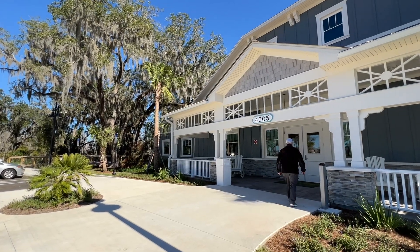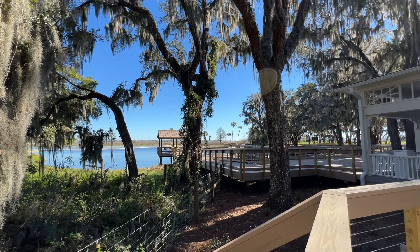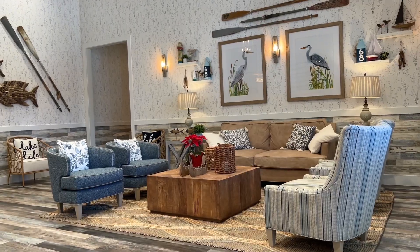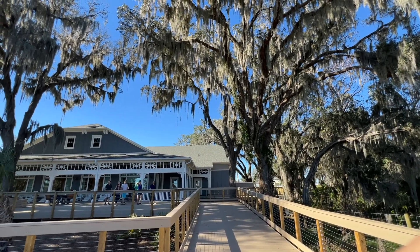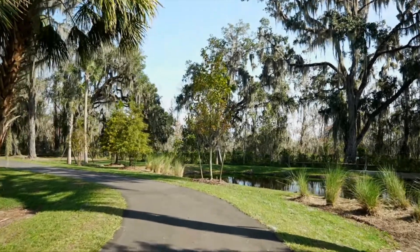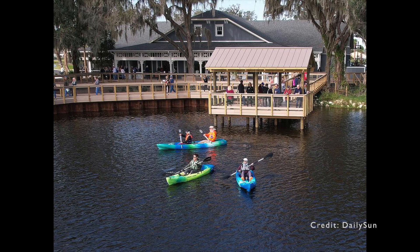One of the newest recreation centers in the villages is here on Lake Okahumka. If you love nature, art, and the outdoors, this is the place for you. Offering a unique floor plan, array of activities, and waterside features, this rec center is a must-see. Located just south of Brownwood Paddock Square along Megazon Road, Lake Okahumka Rec Center is packed with amenities such as a nature trail, crafts room, electronic gaming, darts, fire pit, kayaking, and more.